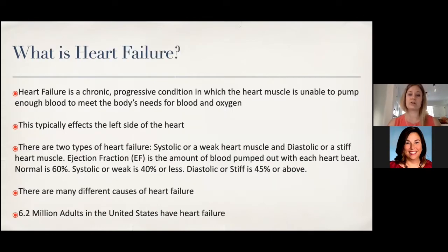So what is heart failure? Heart failure is a chronic progressive condition in which the heart muscle is unable to pump enough blood to meet the body's needs for blood and oxygen. This typically affects the left side of the heart, and there are two types: one where there's a weak heart and one where there is a stiff heart. The weak heart terminology is systolic heart failure, and the stiff heart terminology is diastolic heart failure.